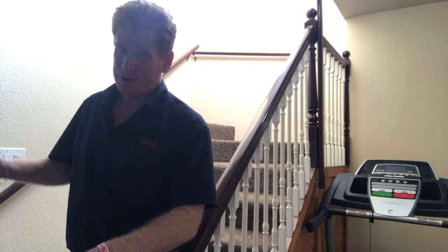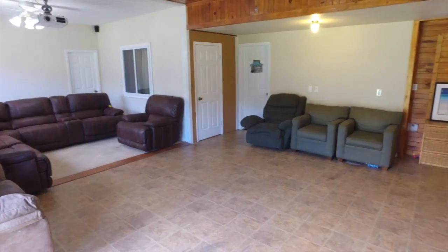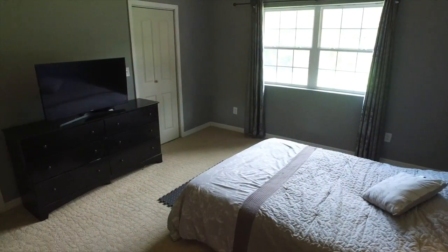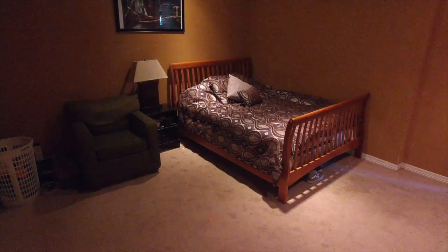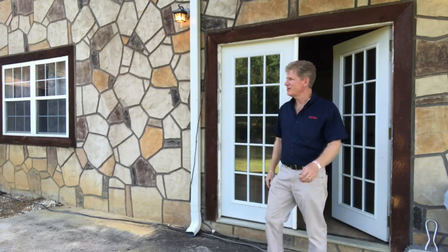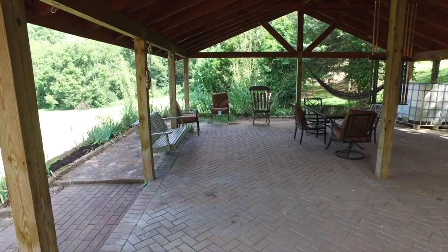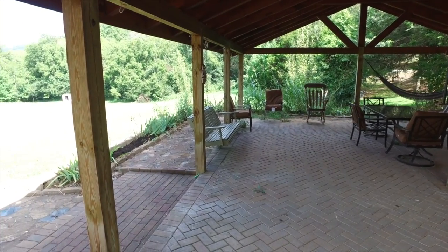Coming down the stairs — this is probably where you're going to spend most of your time. It's a great open living space. There are two bonus rooms attached to it, and each one of them has its own full bathroom. Down here as well is where the laundry is. Now if outdoor entertaining is your thing, this is really the setup for you. You've got a great covered pavilion outside and a great lawn area so you can entertain your guests to your heart's content.